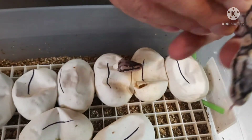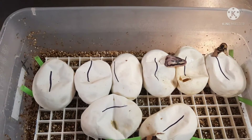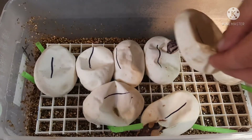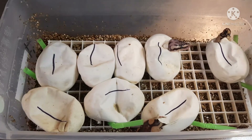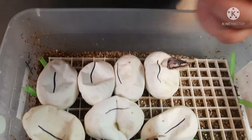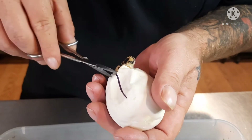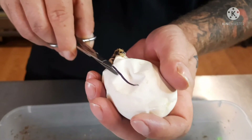We'll know 100% for sure once it sheds out, but I think this might be a pastel enchi or just a pastel. All right, let's go ahead and cut some eggs. This is clutch seven. My goal with this clutch was, like I said, first to prove the male out, but I would like to have a pastel enchi clown female.